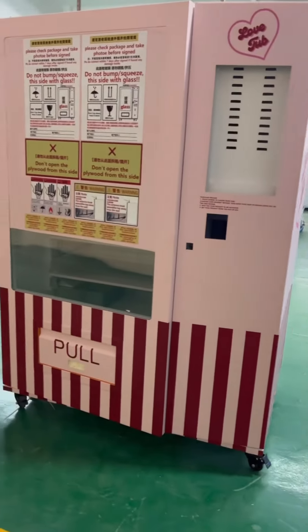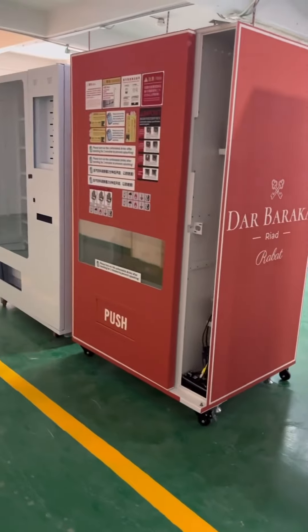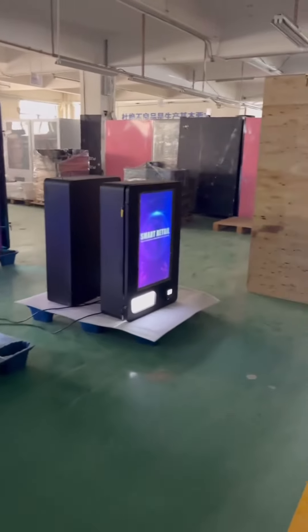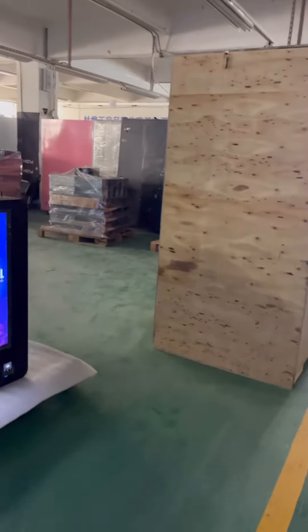We did a walkthrough of all the different types of vending machines. If you want to get a lash vending machine, nails, glue, bags, sodas, vapes — like absolutely whatever you want.